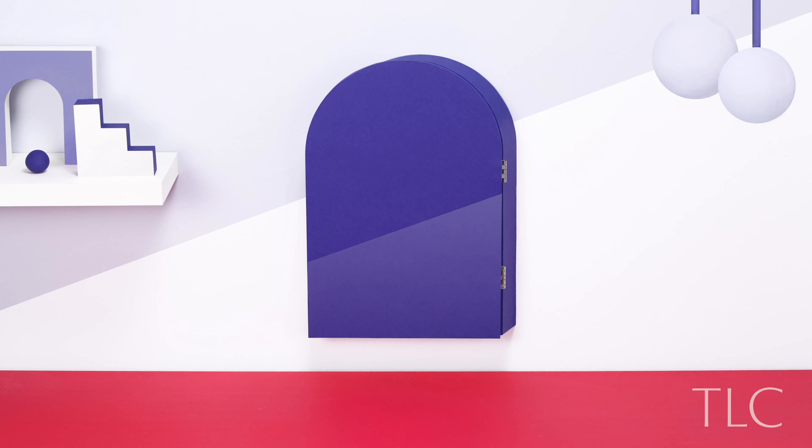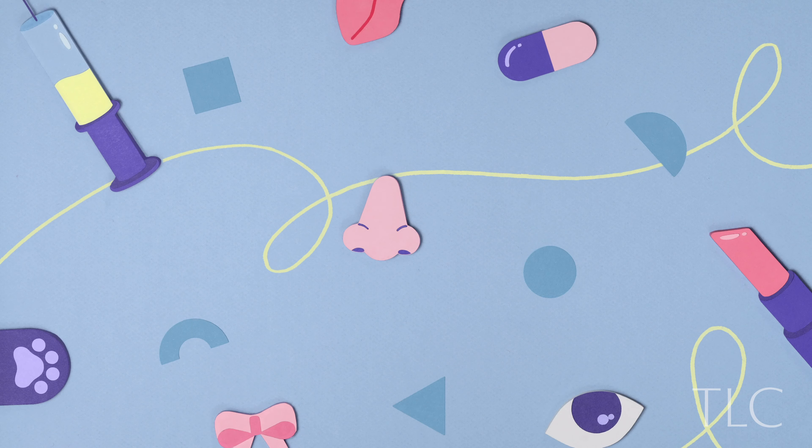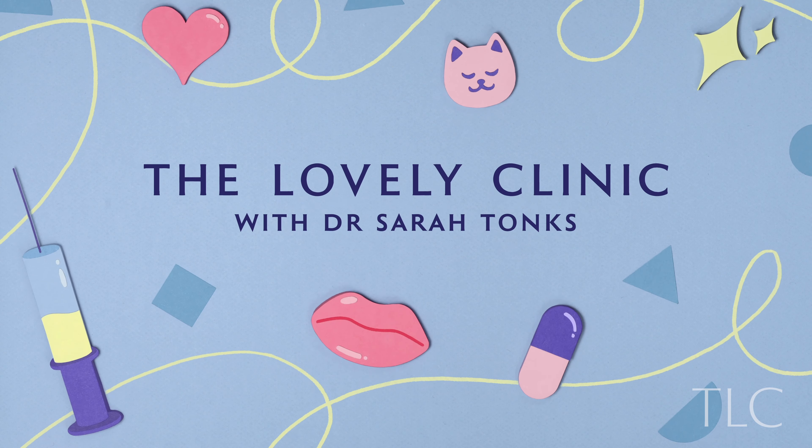Today we're having a channel takeover with Dr. Kish. Hello YouTubers, my name is Kishan. I'm one of the doctors at The Lovely Clinic and I work with Sarah Tonks, who I'm sure you're familiar with. I'm here today with Vicky, who is interested in some treatments for rejuvenating her face. We're just going to talk through some of her goals and objectives about what she's trying to achieve. So over to you Vicky, can I ask you why are you here today?